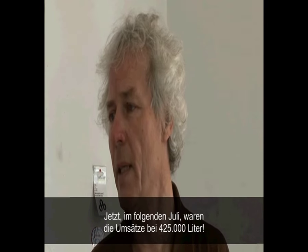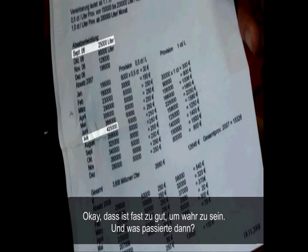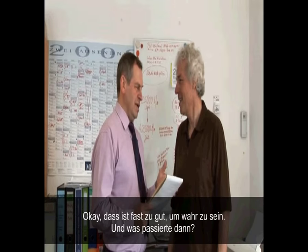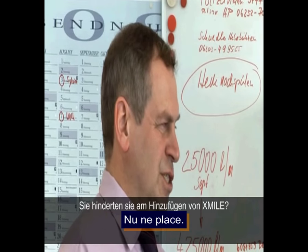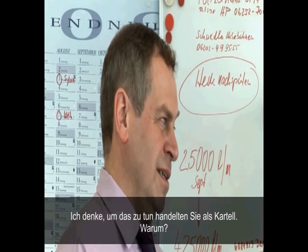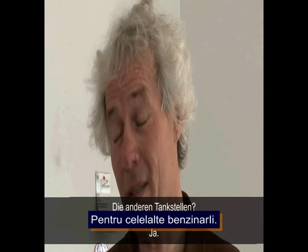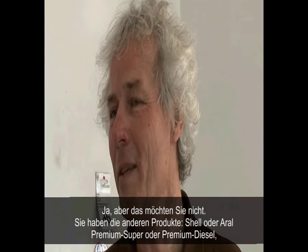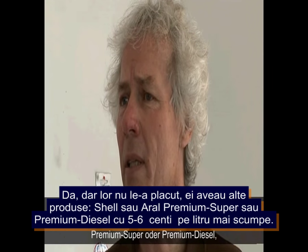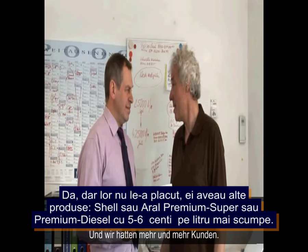By the following July, sales had reached 425,000 liters — a nearly 20-fold increase in the space of nine months. Then the oil company said stop, saying the station had destroyed their market for other service stations. They had the option to let others sell Axmile as well, but instead chose to stop the practice.